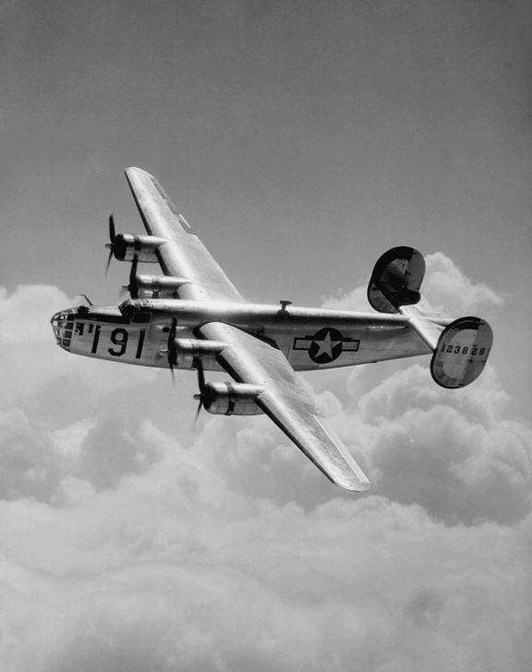The tail gunner's powered twin-gun turret was located at the end of the tail, behind the tailplane. The B-24 featured a tricycle undercarriage, the first American bomber to do so, with the main gear extending out of the wing on long, single oleo strut legs. It used differential braking and differential thrust for ground steering, which made taxiing difficult.